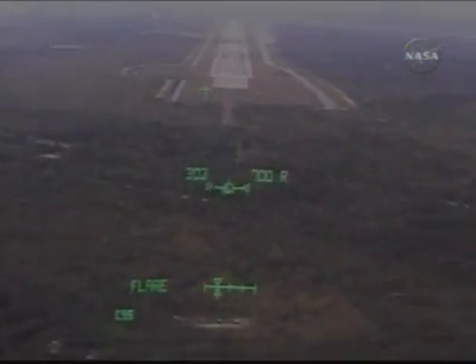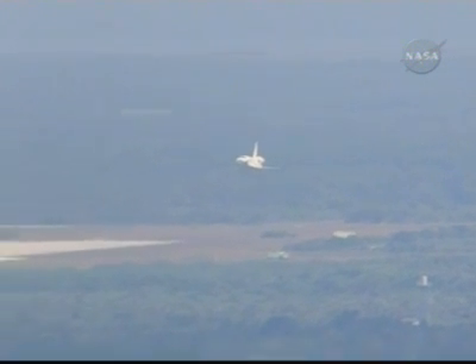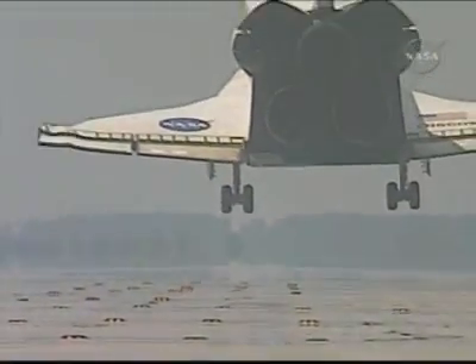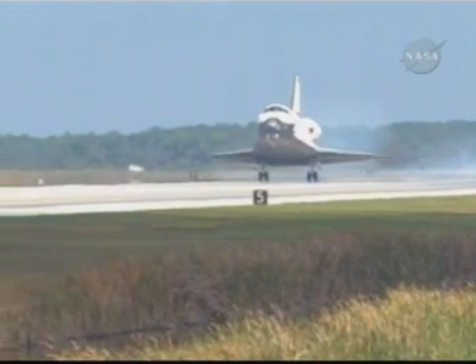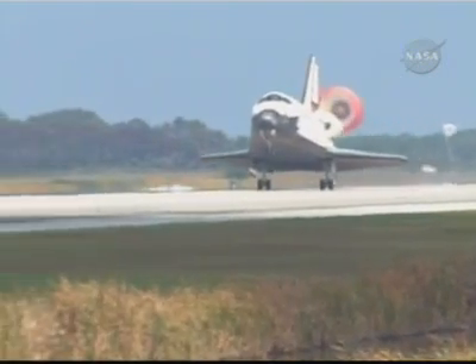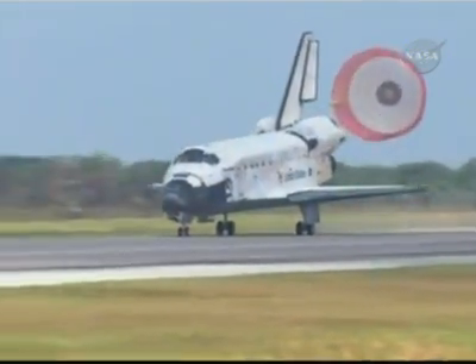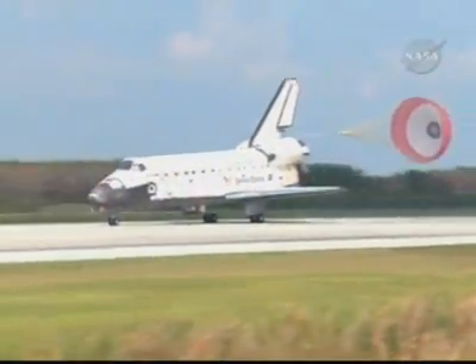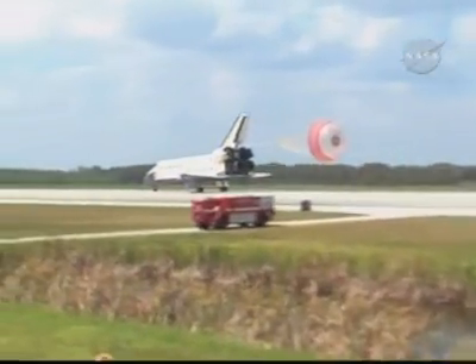Commander Mark Kelly flaring up Discovery's nose. Pilot Ken Ham to deploy the landing gear. Landing gear down and locked. Main gear touchdown. Ham now deploying the drag chute. Nose gear touchdown. Discovery rolling out on runway 15 at the Kennedy Space Center, wrapping up a 5.7 million mile mission to further expand a global city in space.